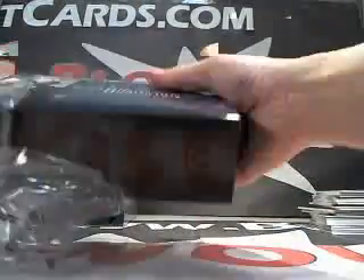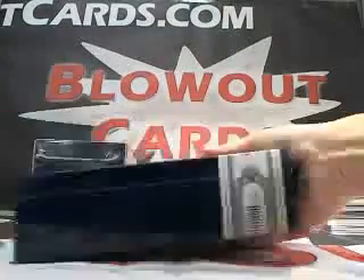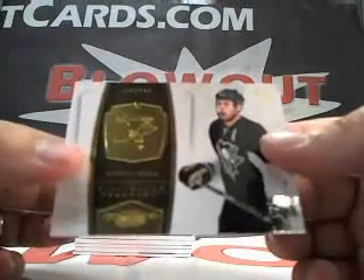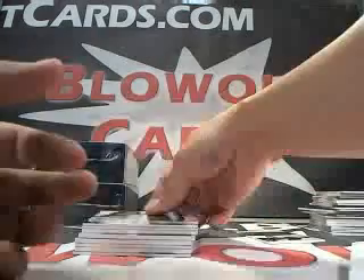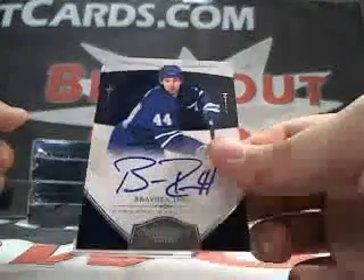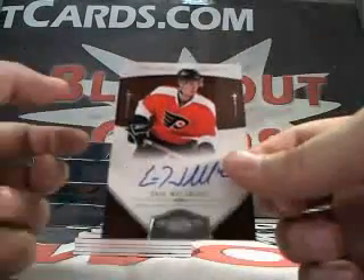Box number 4. We got a Jordan Staal base, numbered to 199. We got a Stan Mikita base, numbered to 99. And we got a Brayden Irwin rookie auto, numbered to 199. We got an Eric Wellwood rookie auto, numbered to 199.